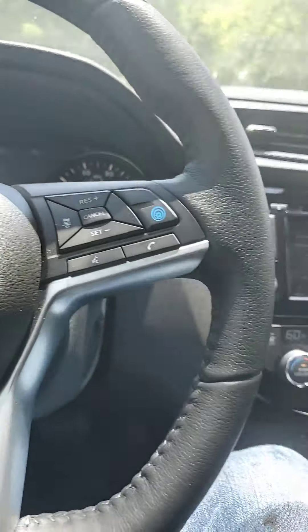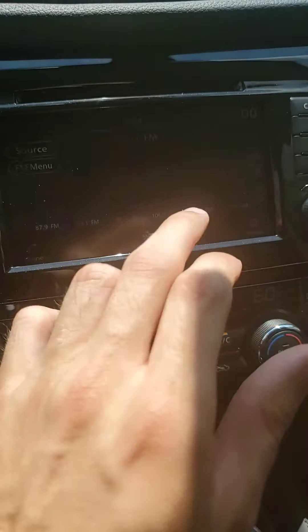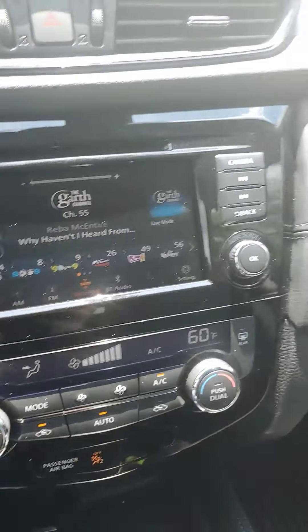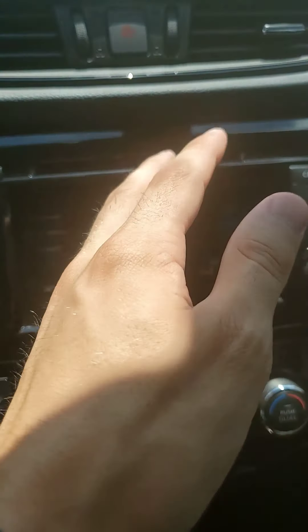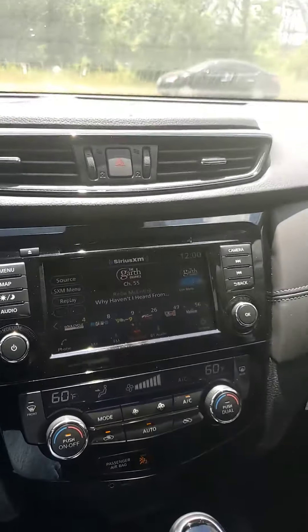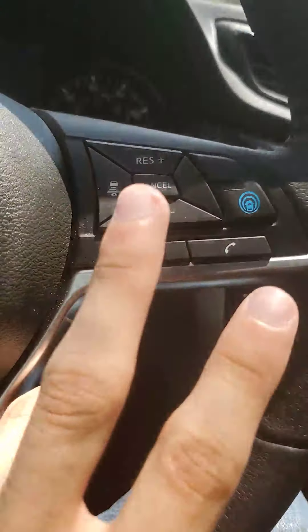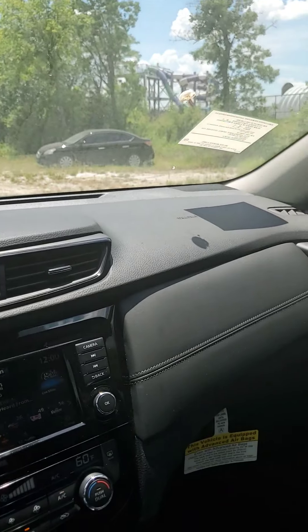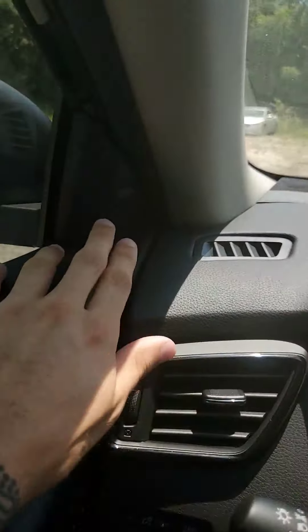You are also going to have your Sirius XM satellite radio up here. Of course you'll have your AM/FM radio and CD player up there as well. You are going to have Bluetooth in the vehicle so you can do hands-free calling — you've got this voice commands button here. You can tell it to call anybody in your contacts list.